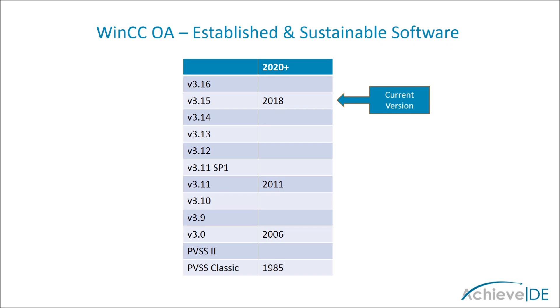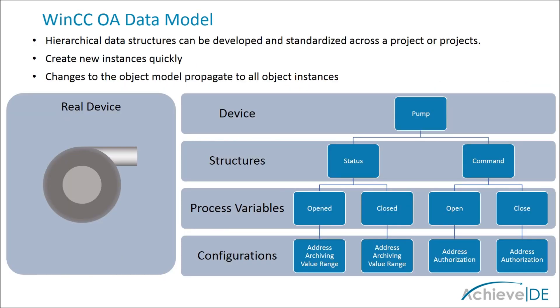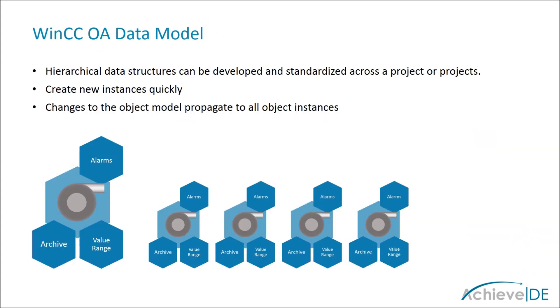WinCC OA has been in use since as early as 1985 and has established itself as a powerful platform with sustained development. At the heart of WinCC OA is the data model. Information within OA is modeled as whole devices which can be used as a template for future instances. Signals are treated with respect to their original source and hierarchical structures may be developed. In this way, standard naming conventions can be enforced and data is always found where it belongs. The data model can be developed and standardized across a project or projects, with the ability to create new instances quickly as well as adapt a change by automatically propagating changes to the model across all instances.